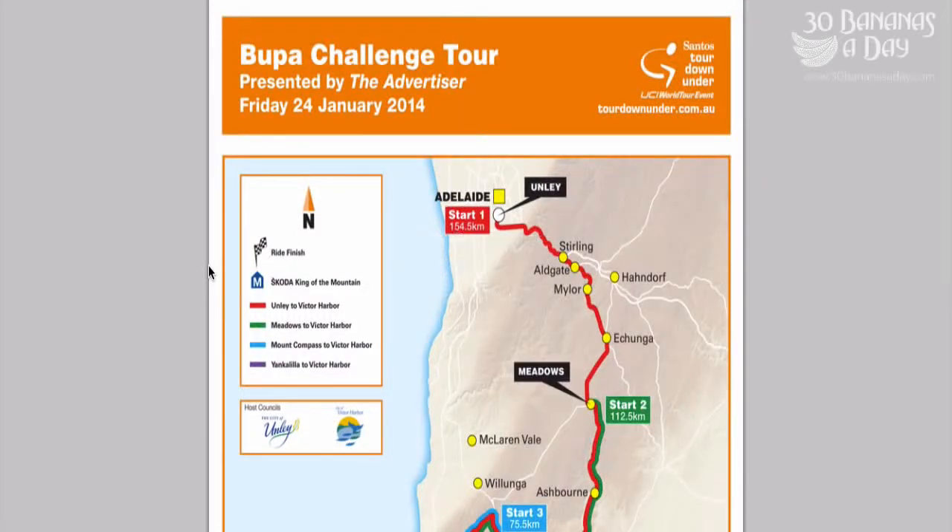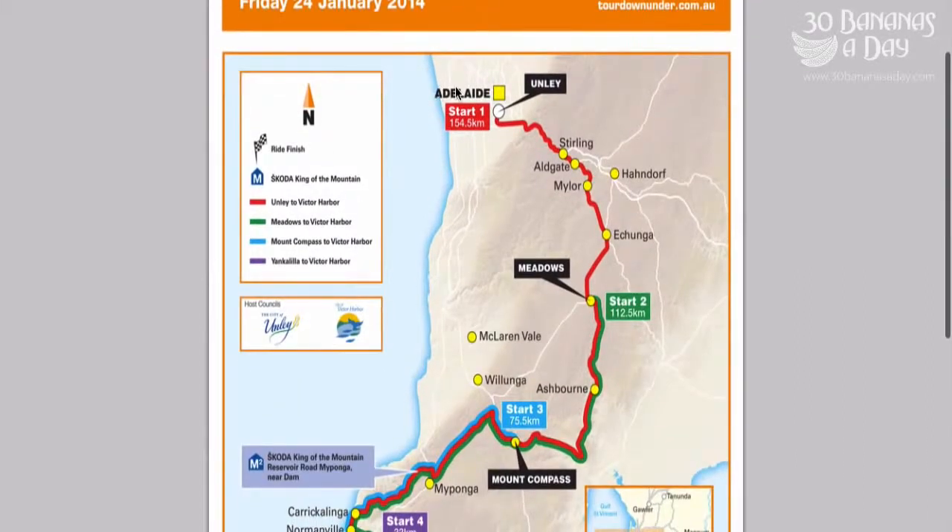Welcome to the Tips for the Bupa Challenge 2014. It's next Friday, 24th of January. Starts in Adelaide, starts in Unley, about 3km south of Adelaide.